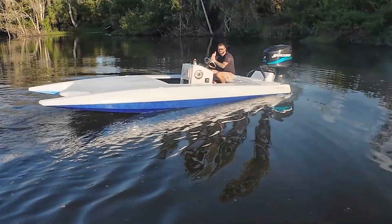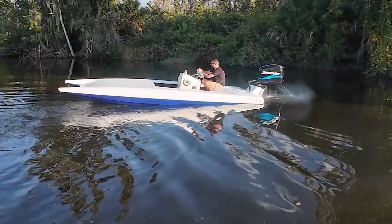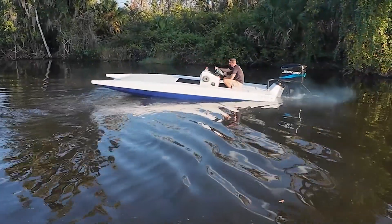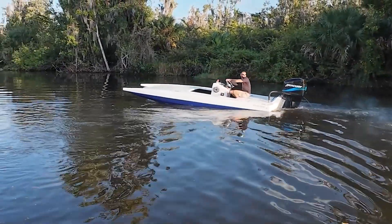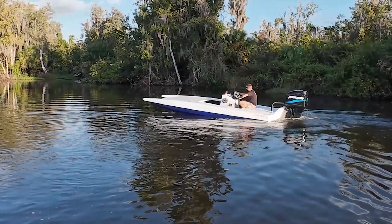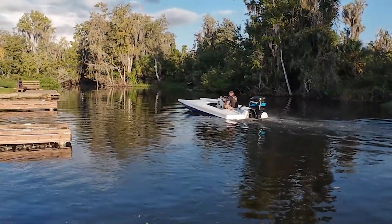Cool. Cool boat. Very cool boat. I bet that thing would haul butt with a 200 Mercury. They're out of there.